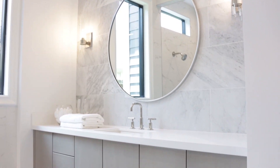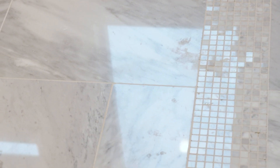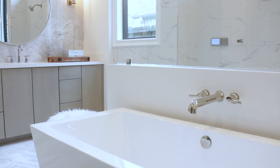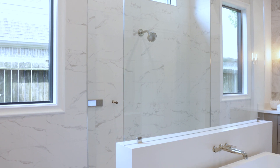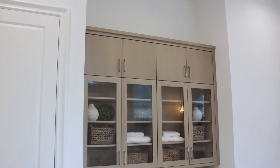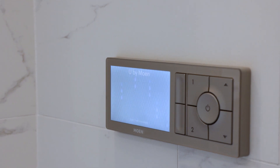Sleep stunning and sophisticated defines the master bath with floor and walls of marble, soaring ceiling, a soaking tub, dual entry shower, and extraordinary cabinetry. It's also pre-wired for intelligent technology.